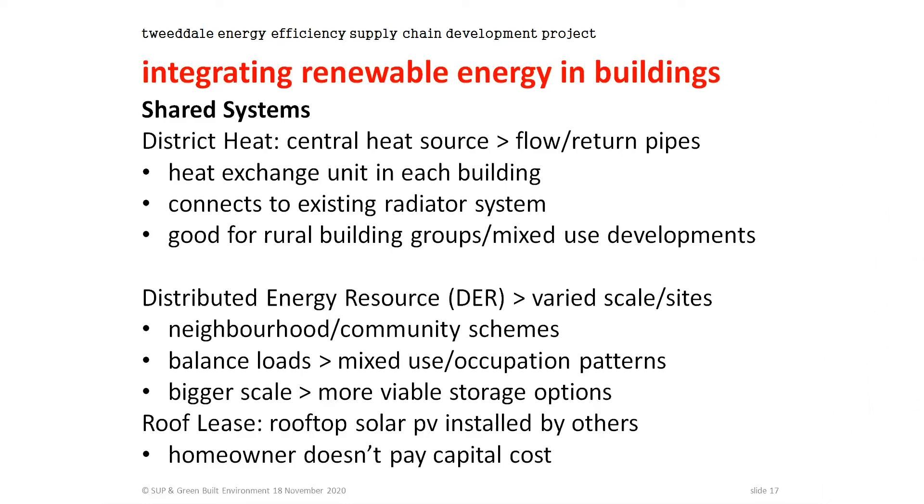A final option is the roof lease, where companies will lease your roof and install solar panels on there. It's not so common now — it was more prevalent when feed-in tariffs were available — but the options are still there.